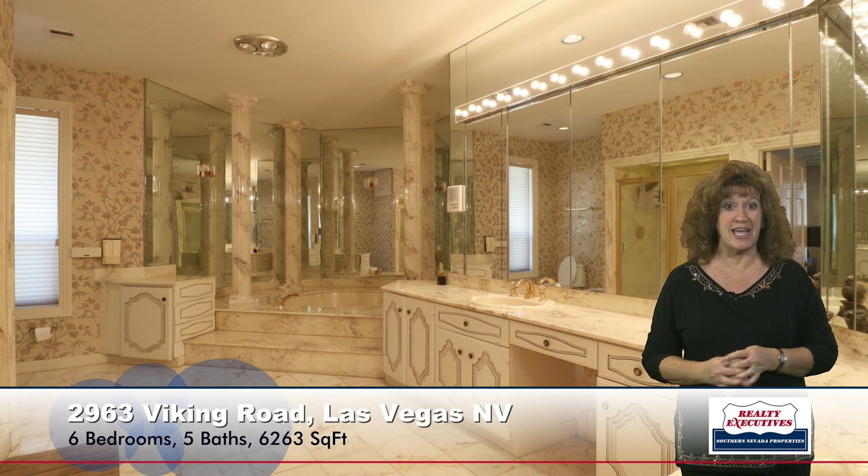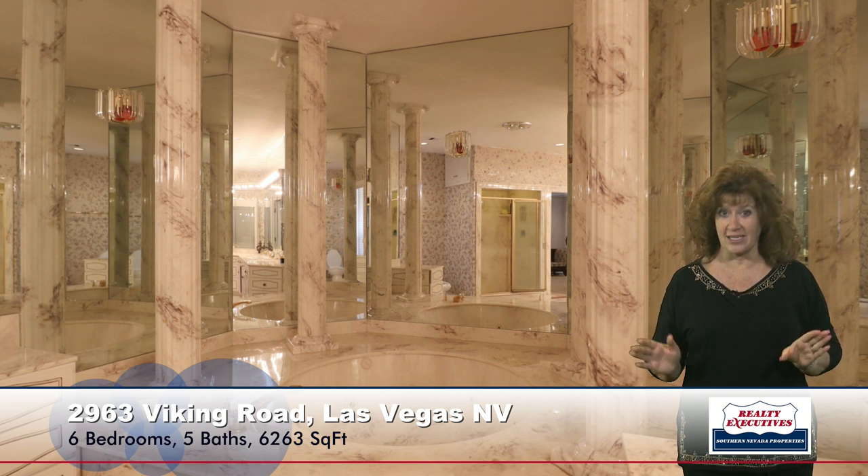The master bathroom is very, very luxurious and very large. It has custom cabinets, dual sinks, a big walk-in shower, and a bidet. And then it has this incredible big round jacuzzi tub. All of this lights up — the columns and everything. It's just really fun. Just old Vegas all the way.